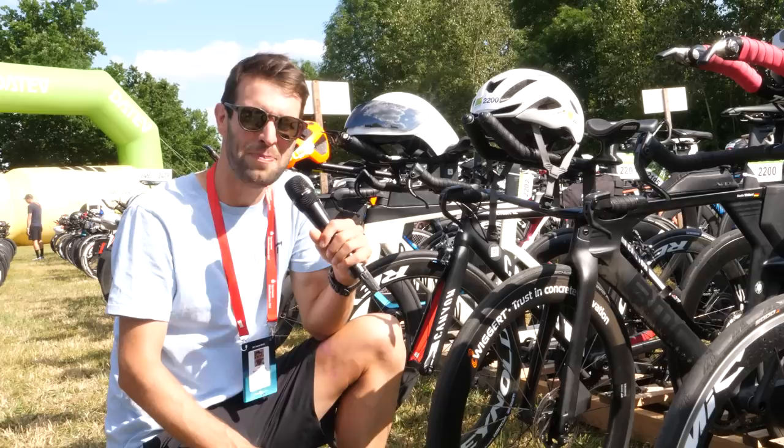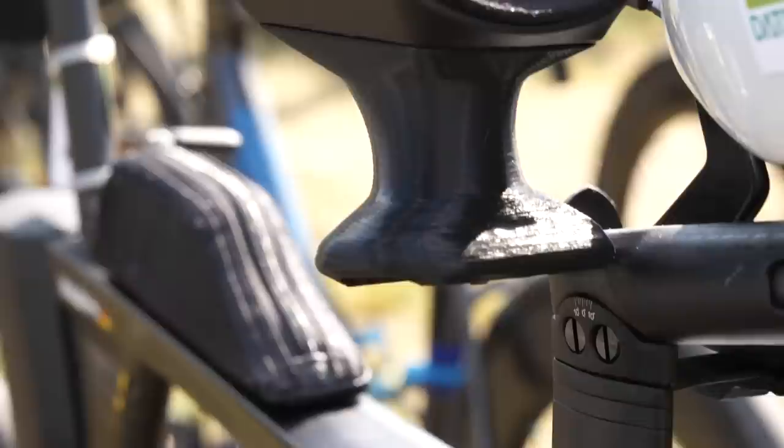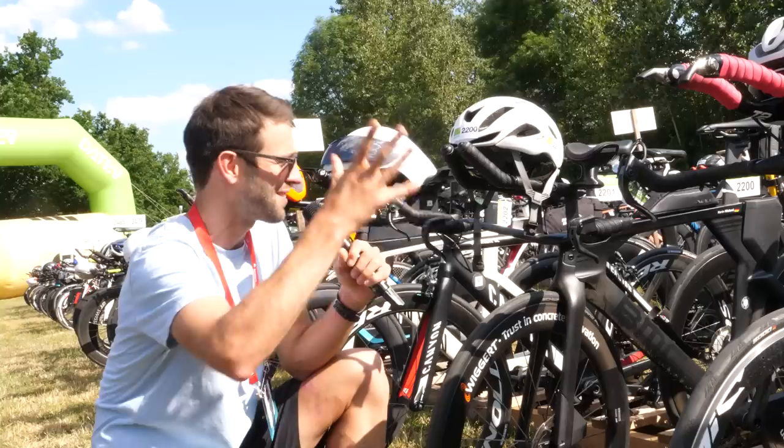We've got some 3D printed spacers that go up from the original spacers, then a kind of bridge going across, and then spacers built into the Profile Design cups. It seamlessly scoops into those. Good job, whoever this is — number 2200.